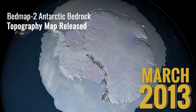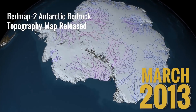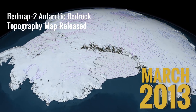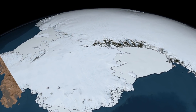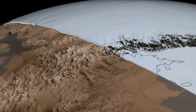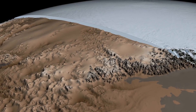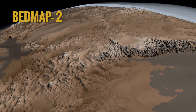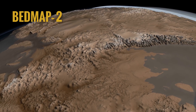The motion of the Antarctic Ice Sheet, the largest ice sheet in the world, is heavily influenced by the topography of the bedrock underneath. In 2013, the British Antarctic Survey used over 25 million measurements collected by IceBridge and other projects to develop a 3D map of Antarctica's bedrock topography. Called Bedmap2, it provided unprecedented detail of how the continent's bedrock shaped the flow of the ice sheet.